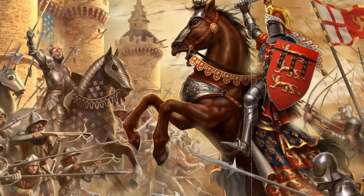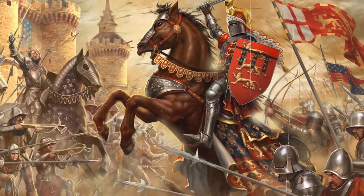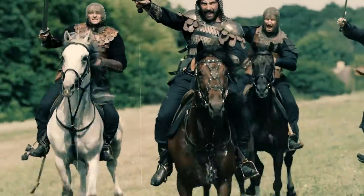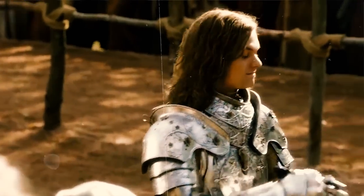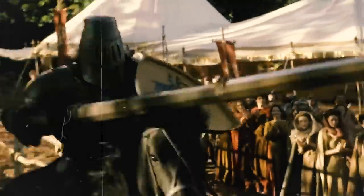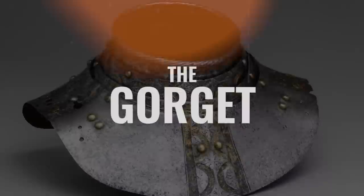The collar has its origins back in the high middle ages. We saw advances in armor — men were wearing helmets, wearing chain mail to protect themselves. But there was an issue: even if you wore a full face helmet, there was a very vulnerable area, and that was your neck. Thrusting weapons could easily penetrate. So all of a sudden, they developed the gorget.